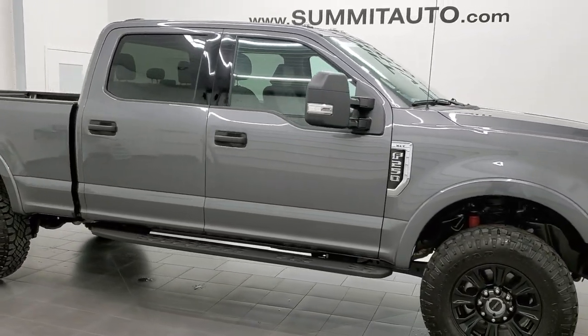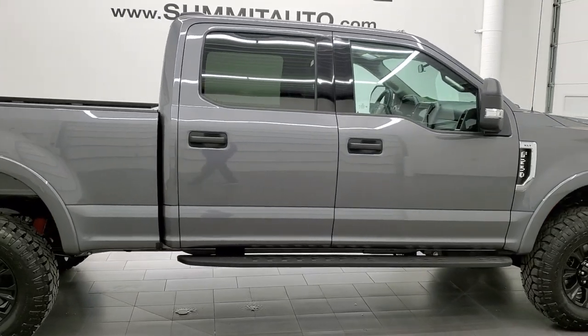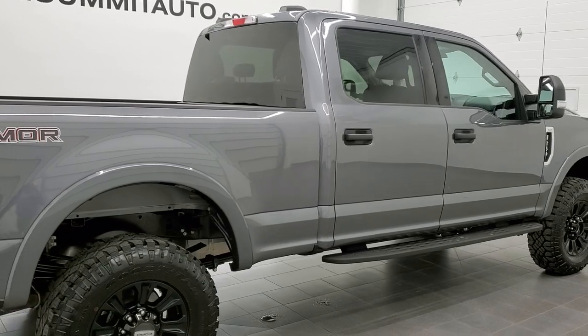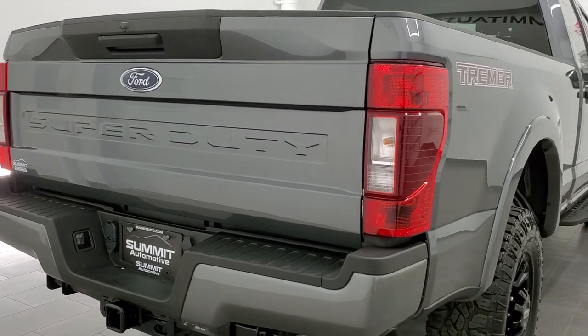This 2021 Ford F-250 Crew Cab Short Box XLT with the Tremor Off-Road Suspension Package is stock number 12398Z. We're here at Summit Automotive in Fond du Lac, Wisconsin, your new and used heavy-duty truck headquarters.